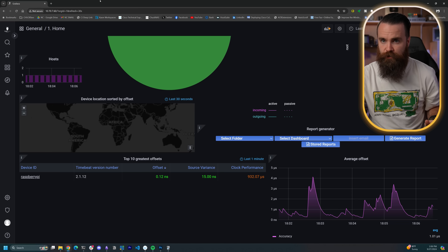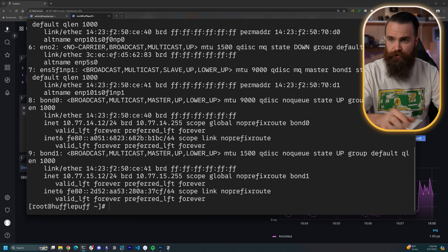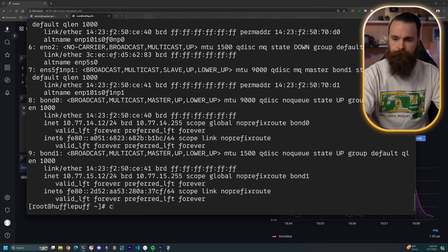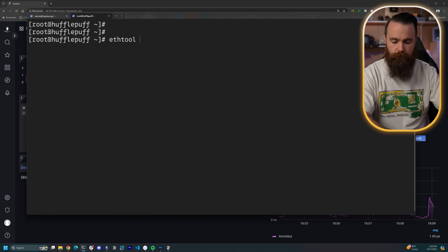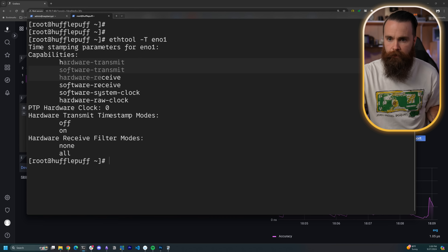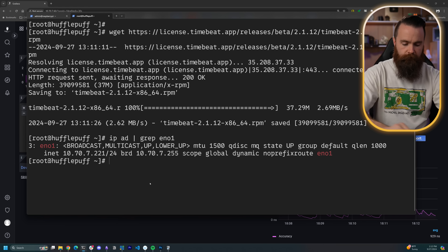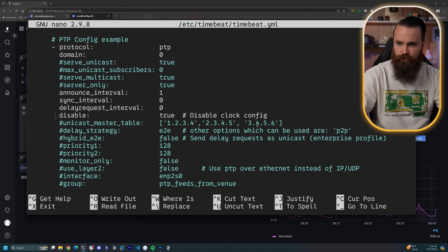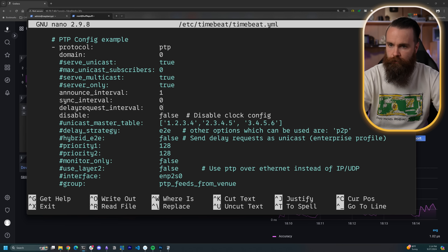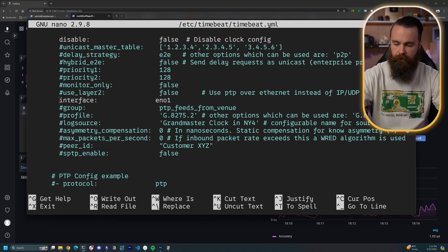Time to set up my servers. I'll choose one of my 45 Drives servers and first make sure my NIC can support PTP hardware timestamping. Do ip address, see what my NICs are — I want to dedicate one to this. I'll use eno1, make sure it gets an IP address. The tool we'll use is ethtool — do dash-T and specify our interface. It'll tell us if it can do hardware timestamping, which it can. Now time to install Time Beat — I'll grab the install file, install it, and do a little bit of configuration.